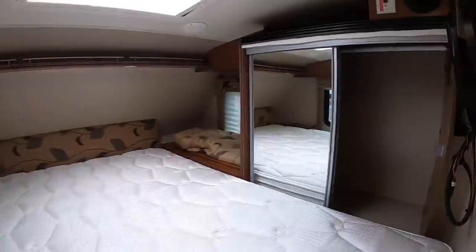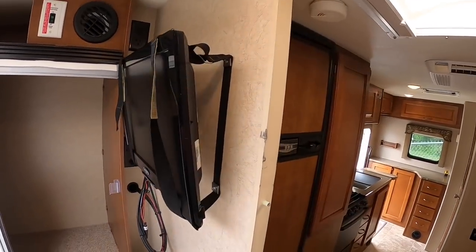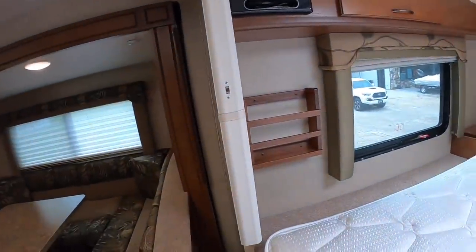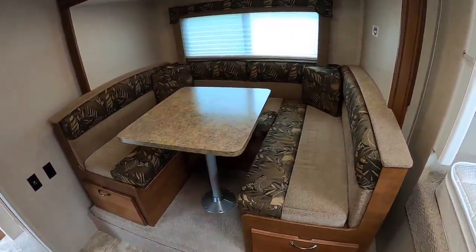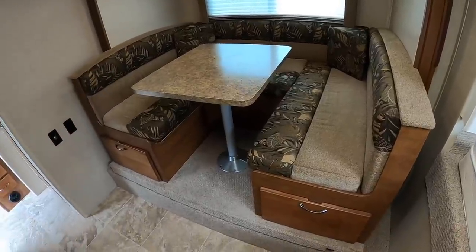You can put in DVDs for that TV there. TV is on a swivel so you can see it from the dinette. Magazine racks. Then here's our dinette. This is a huge dinette. I'm actually going to make that into a bed here in a second and then I'll measure it and give you all the dimensions.